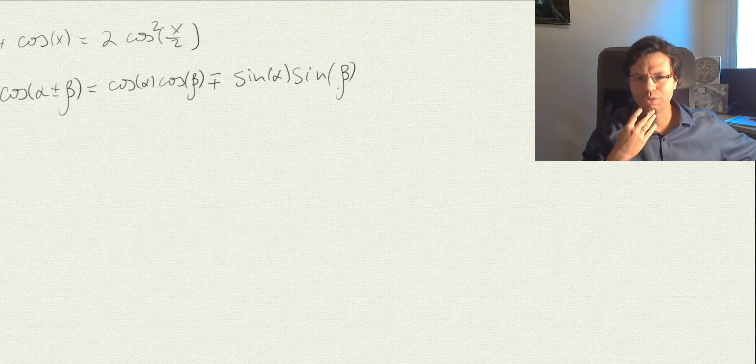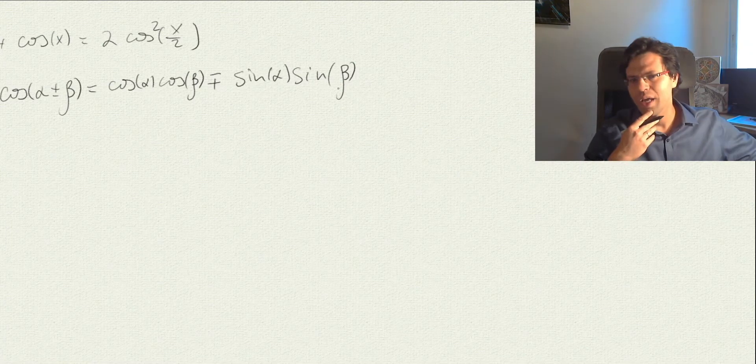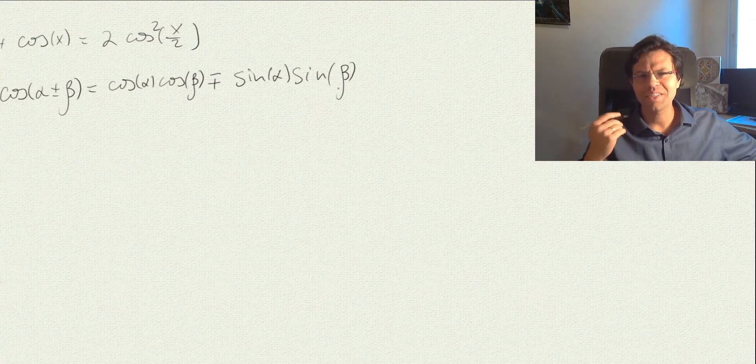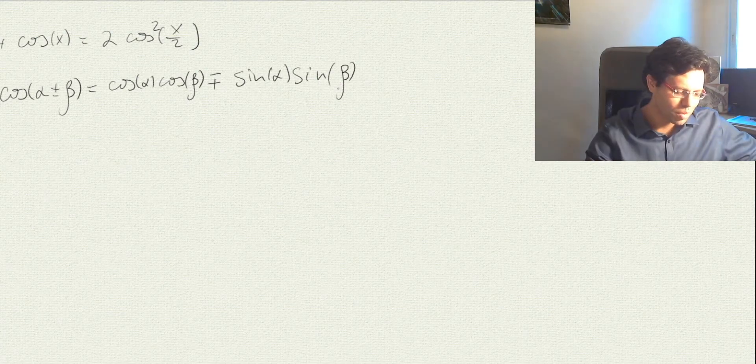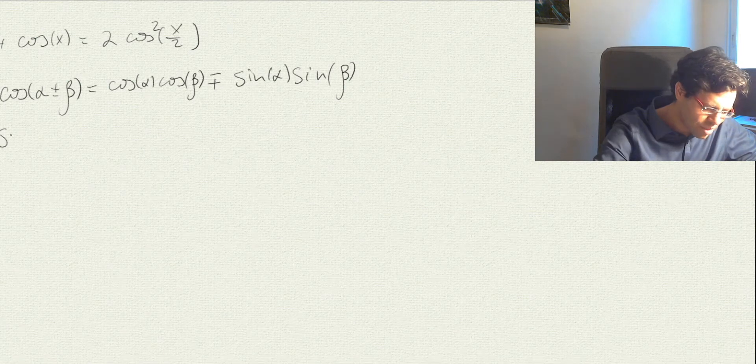If you wonder how to remember this identity, there is a nice way I recommend to my students. The cosine function is kind of a snob. If you see cos(α + β), it first thinks only about itself — it's cosine cosine — and then on purpose it flips the sign: it will be the opposite sign. Only when it has no choice does it let its friend appear.